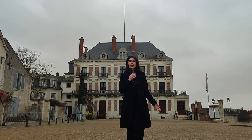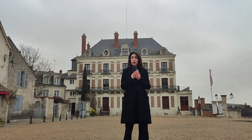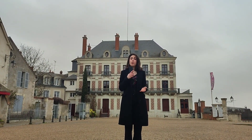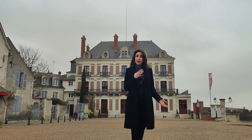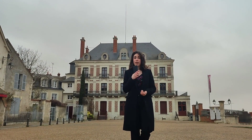In Blois, there are various museums. I'm in front of the House of Magic, which is the only museum in Europe to present in the same place a magic collection and a permanent live show. You can also discover a museum about the Second World War, a museum of natural history, and a museum of contemporary art.